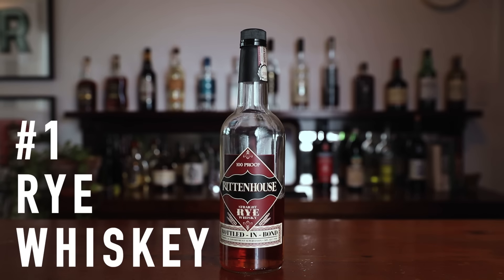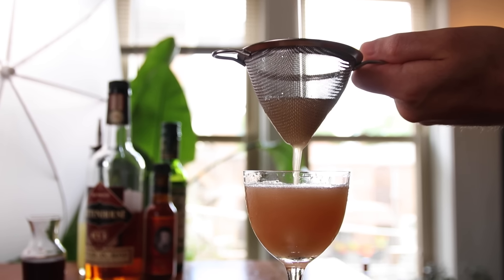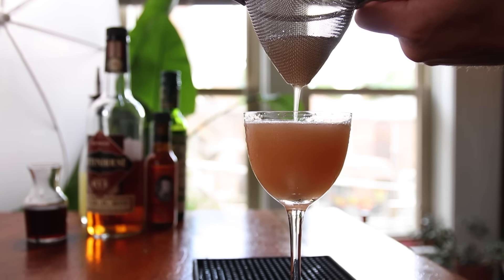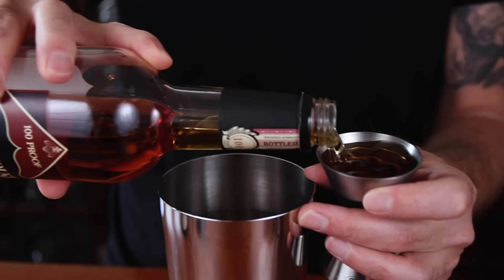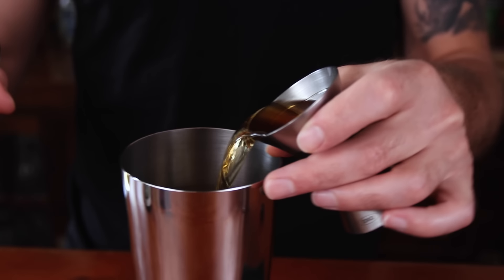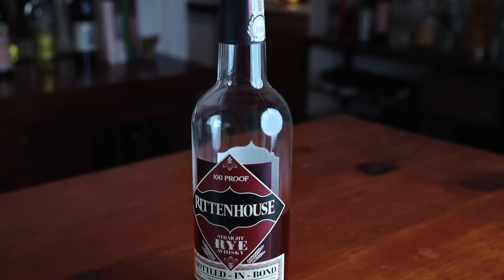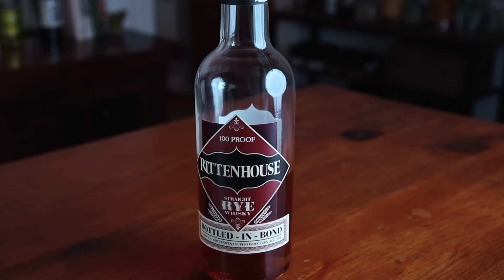Number one: rye whiskey. First on my list is rye whiskey, and that is because rye is the workhorse behind my bar. By rule, rye has to be at least 51% rye in the mash bill, and what that does is it makes a whiskey that is a little bit spicier. I really like to mix with it because it cuts through citrus and sugar and bitters. It really holds up in cocktails. So rye whiskey is my go-to for whiskey. Also, I like to make classic cocktails and the recipes call specifically for rye whiskey.